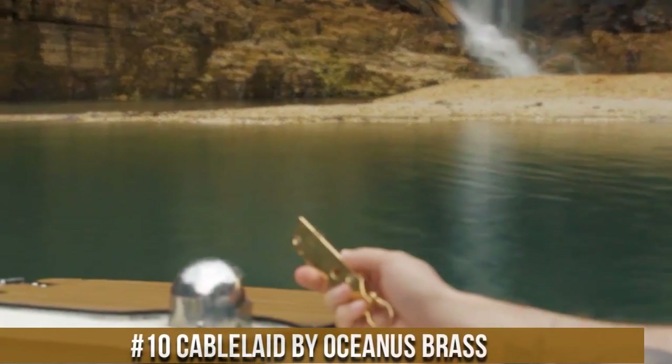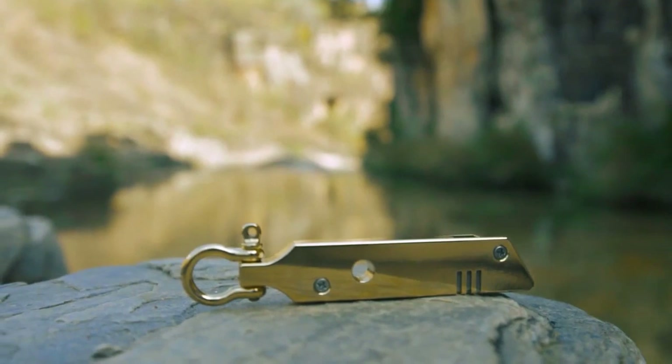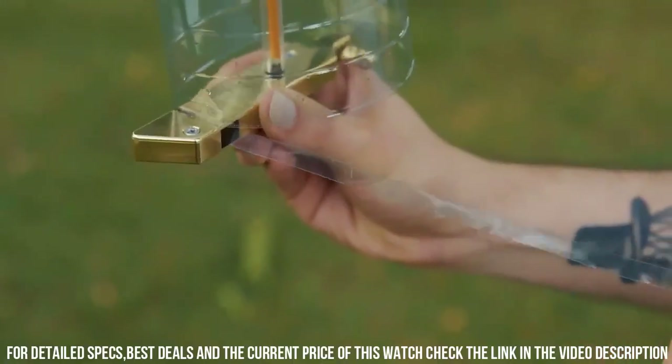Number 10. CableAid by Ocenis Brass — the ultimate cable management solution for your desk or workspace. Made from high-quality brass, this sleek and stylish cable organizer is designed to keep your cables neat, organized, and tangle-free.